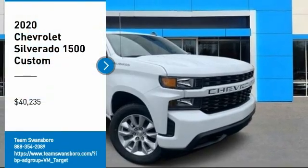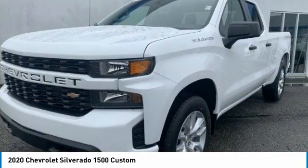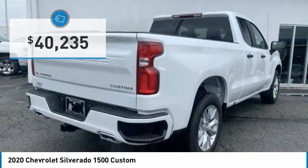Make a great choice today with the 2020 Silverado 1500. The Chevy Silverado 1500 has the lowest cost of ownership of any full-size pickup and is priced below $45,000.